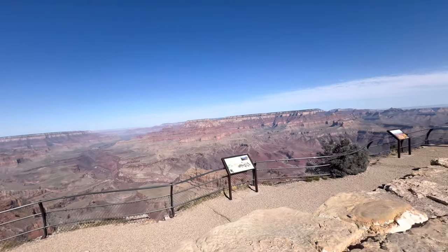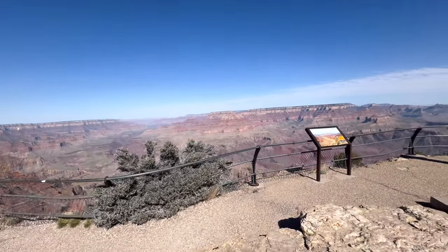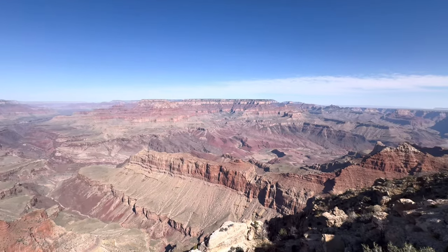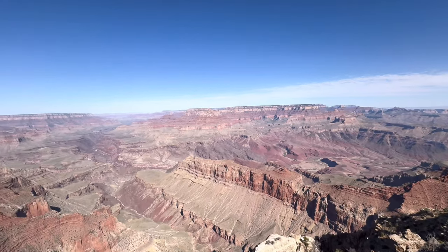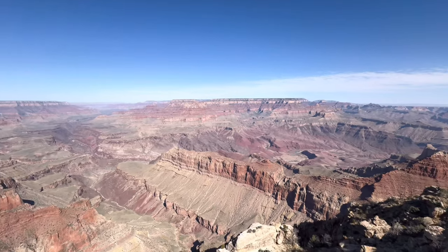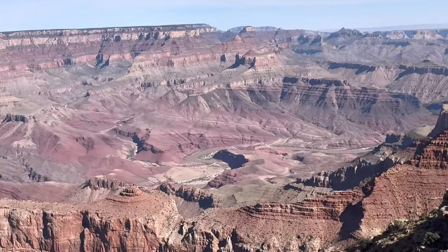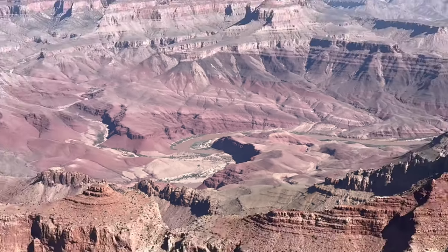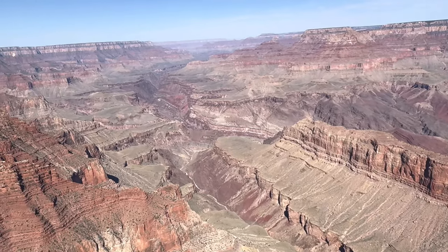This is Lipan Point. A little pull off here. Take a look at the view out here. Wow. Oh man. That's spectacular. You can barely even see the Colorado River — it just kind of blends in down there. Yeah, the Colorado River's right here, I'll zoom in on it for you. Right there. It does just blend in. And then look at the depth we've got here. Wow. That's gorgeous.